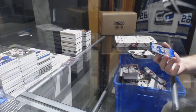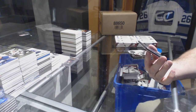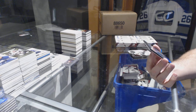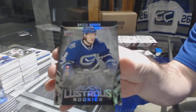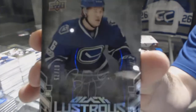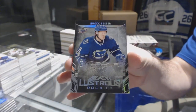So close, Tree — so close! Number seven of /75, Lustrous Rookie Auto for the Vancouver Canucks — Brock Besser. Seven of 75, Brock Besser.